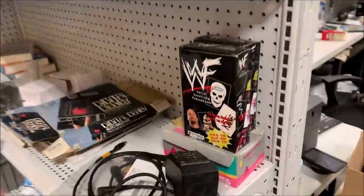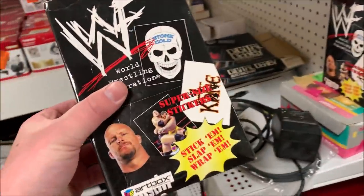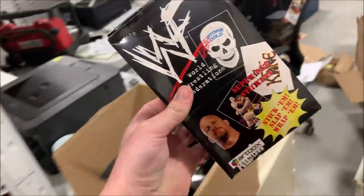This one was a gamble — could not find any active or sold listings. I bought two boxes of these sticker packs. It's 36 packs of stickers in each box, four stickers per pack. I sold this one, took an offer for $20.